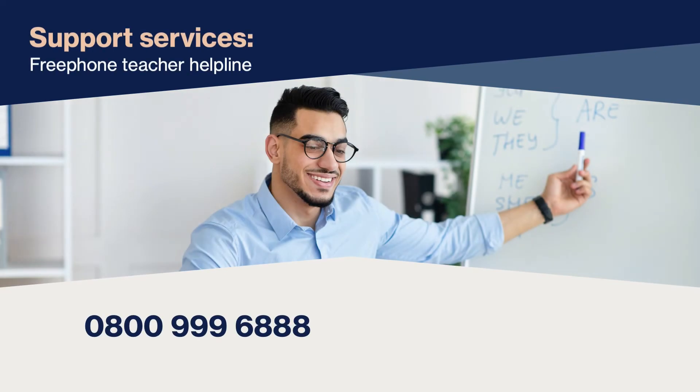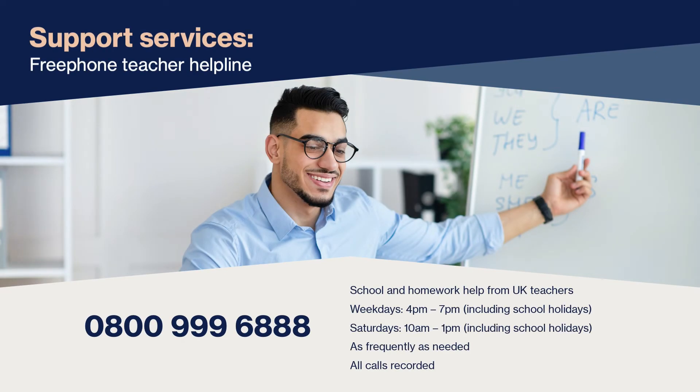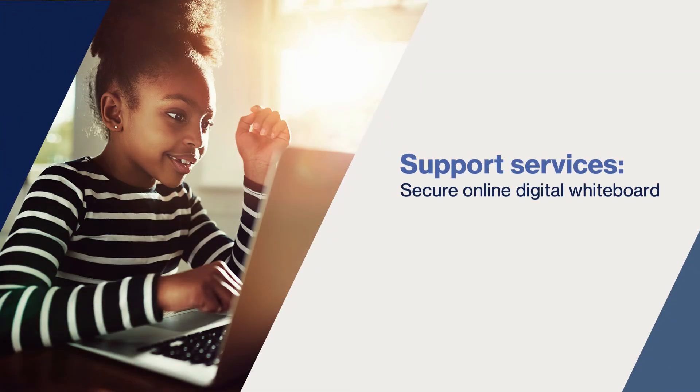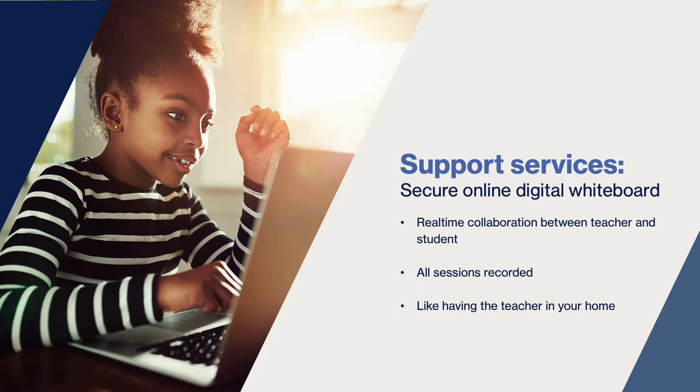You will have access to UK qualified teachers via our free phone teacher helpline. You can call as often as needed and our teachers are there to help with all maths and English related questions, including schoolwork. Our teachers can initiate a secure digital online whiteboard where live lessons can be delivered direct to your child's device — it's literally like having a tutor in your home when you need it most.